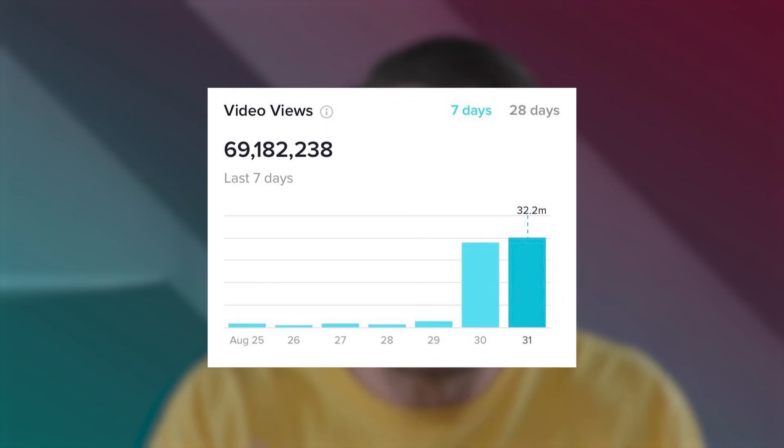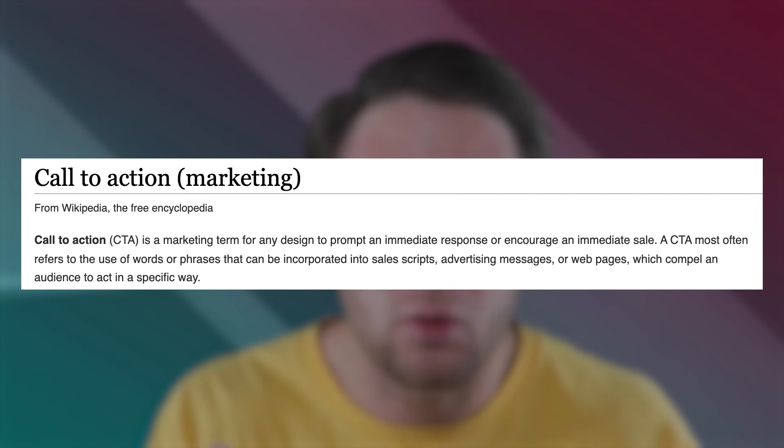I see so many creators every single day, probably hundreds of creators every single day, that have gotten a ton of views on TikTok. And I'm sure this has happened to you — you have videos that get a decent amount of views, but you're just not getting the followers from it. The reason is because you're not adding a call to action to every single video that you're creating.